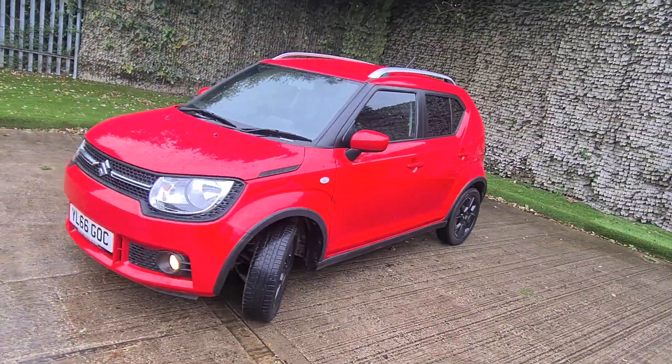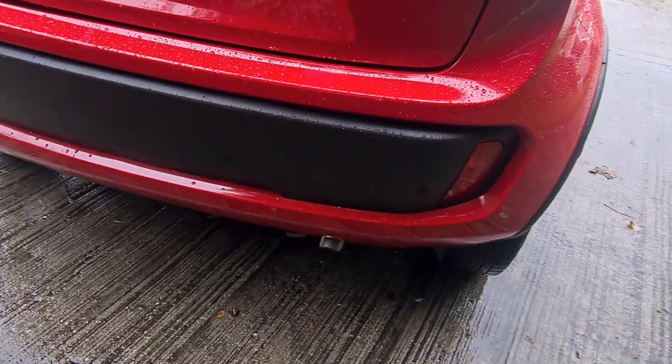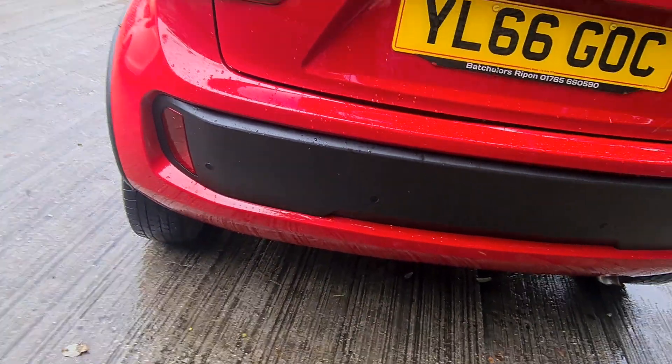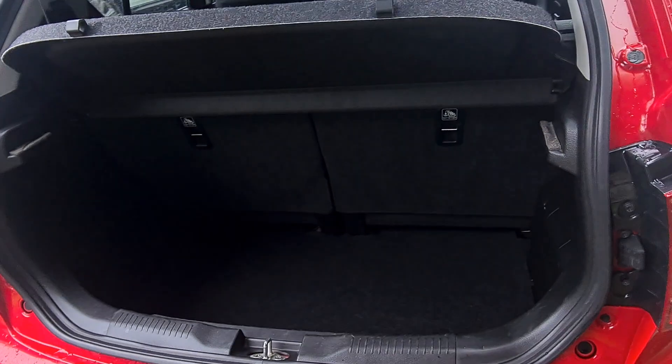Let me show you the interior and tell you a little bit more about this car. While we're at the back, as you can see, you've got parking sensors which have been added by the previous owner — that's not a standard feature on the Ignis. You can also see there's quite a lot of space in the boot.